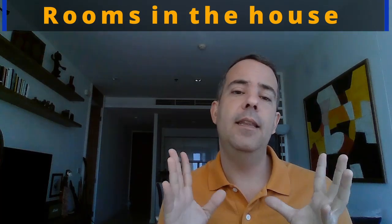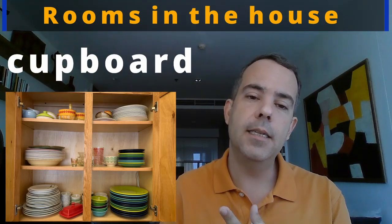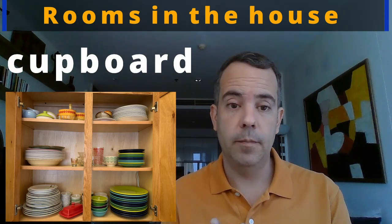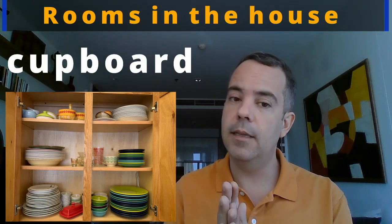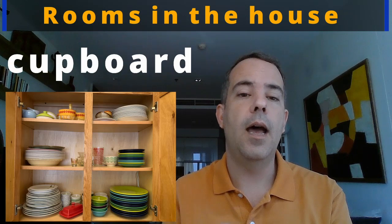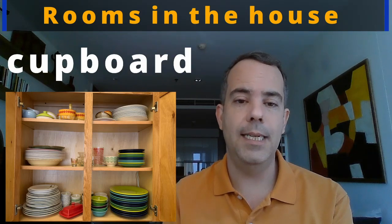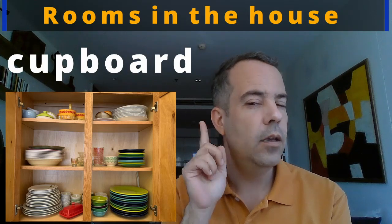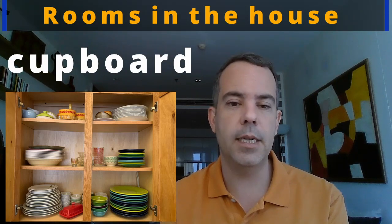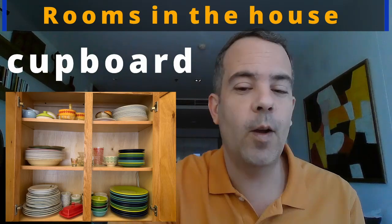In the kitchen you need a space to store the plates, bowls, glasses, and pots and pans — so you need a cupboard. C-U-P-B-O-A-R-D. Cupboard. Note: the P is there in the spelling but you don't say it — it's not 'cup-board,' it's cupboard. Let's practice: cupboard. Good, one more time: cupboard.